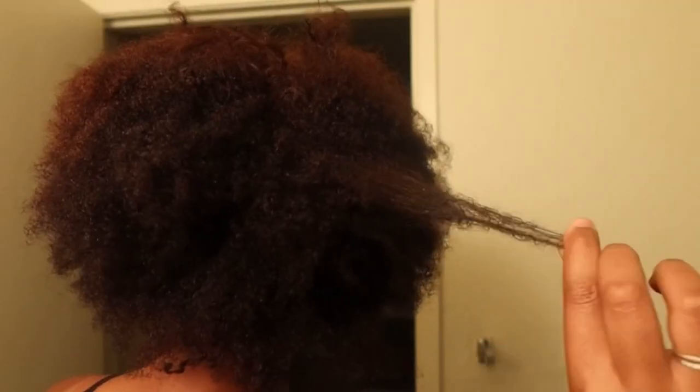Hello everybody, welcome or welcome back to my channel. In today's video I'm going to be doing the big chop. As you can see in these clips, my hair is pretty damaged — this is something I've been wanting to do but I kept putting it off and putting it off, but we're gonna do it finally.